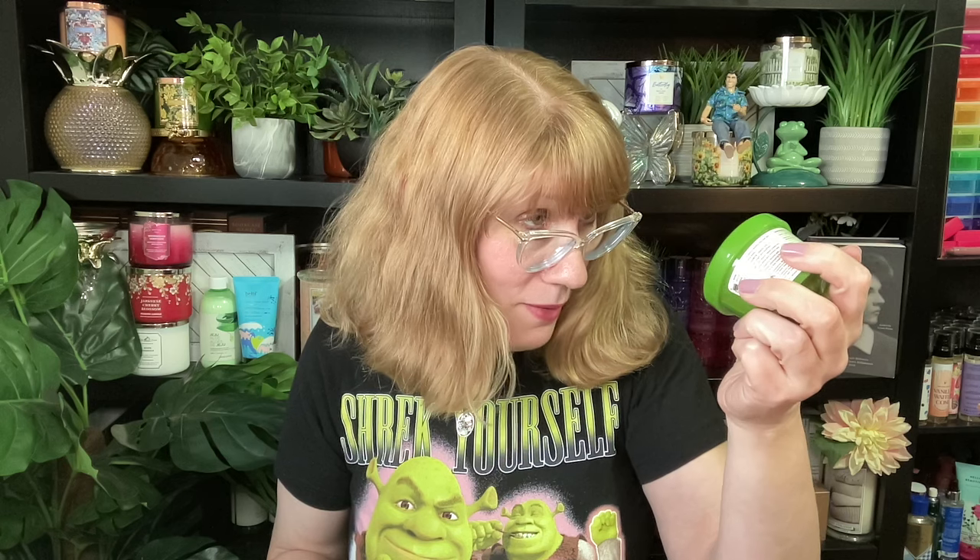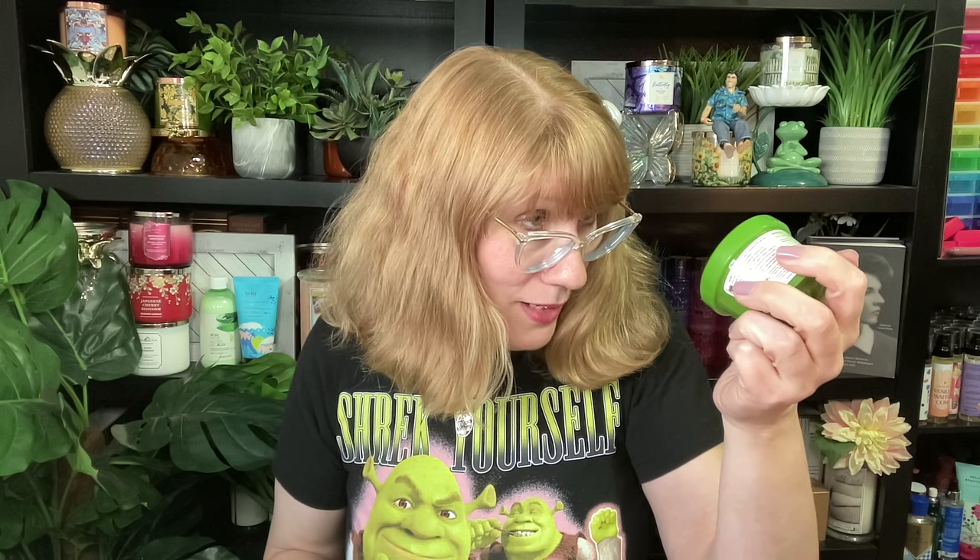I actually think it smells kind of good. There are like brassy bits coming off this thing — we're gonna have to figure out what's inside. Next up I have 'Get Out of My Swamp' — look at that, there's a little Shrek on the side! This is shower slime: 'Make like Shrek and harness the power of the swamp.'